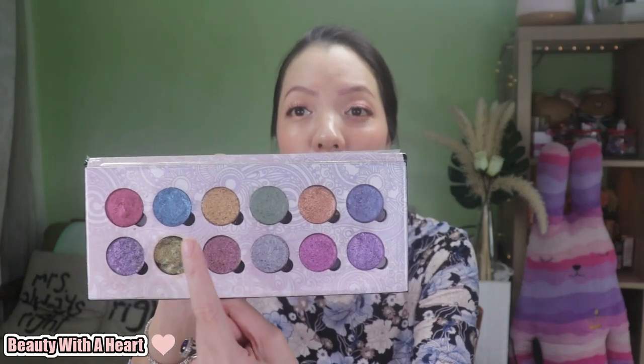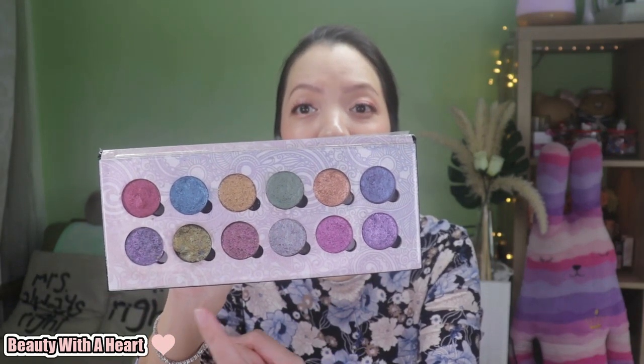Their latest matte formula doesn't swatch well on the hands, but performs very well on the eyes — easy to blend out and pigmented. I love how much effort Makeup Rising Phoenix puts into designing a new palette. This Resist, Disease and Vanquish palette is their Halloween palette from last year. All 12 colors have unique ghost stories behind them — stories they heard from friends, families, or famous tales in Singapore. There are also two colors inspired by Malaysia and Hong Kong.